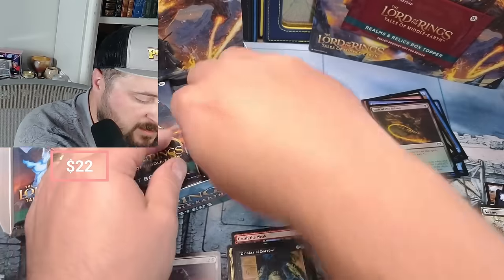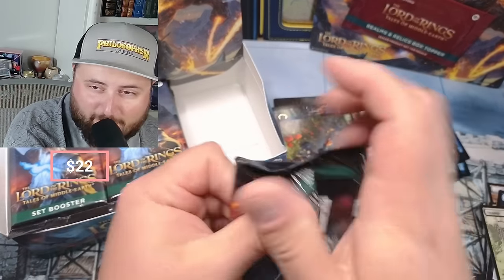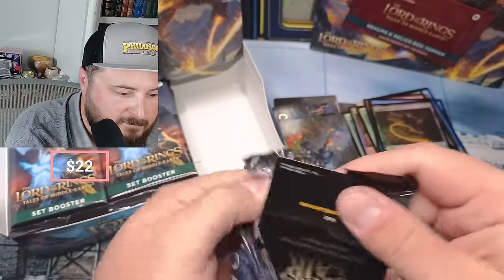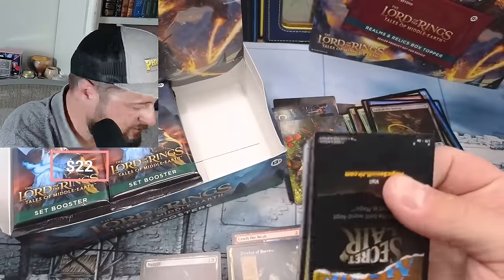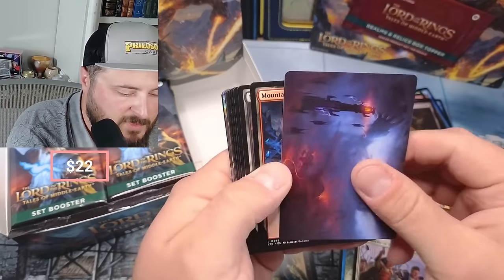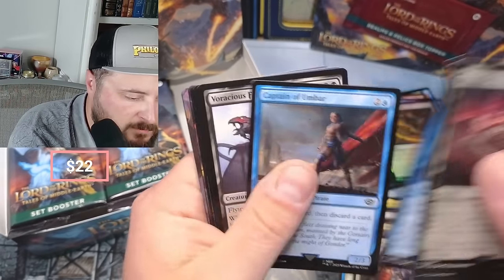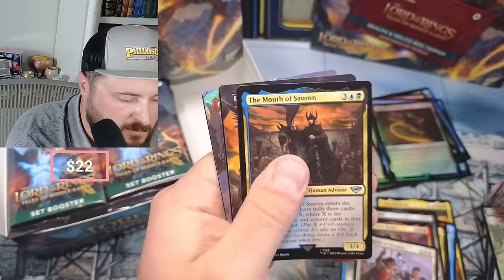The Battle of Bywater and Drinker of Sorrow - we've gotten some strange list slot pulls. Whenever he deals combat damage, sacrifice a permanent - seems really awful for a three-drop and a five-three card. Legions... hey, Baradur - I don't think that was Baradur, don't listen to me. A little Voracious and Mouth.